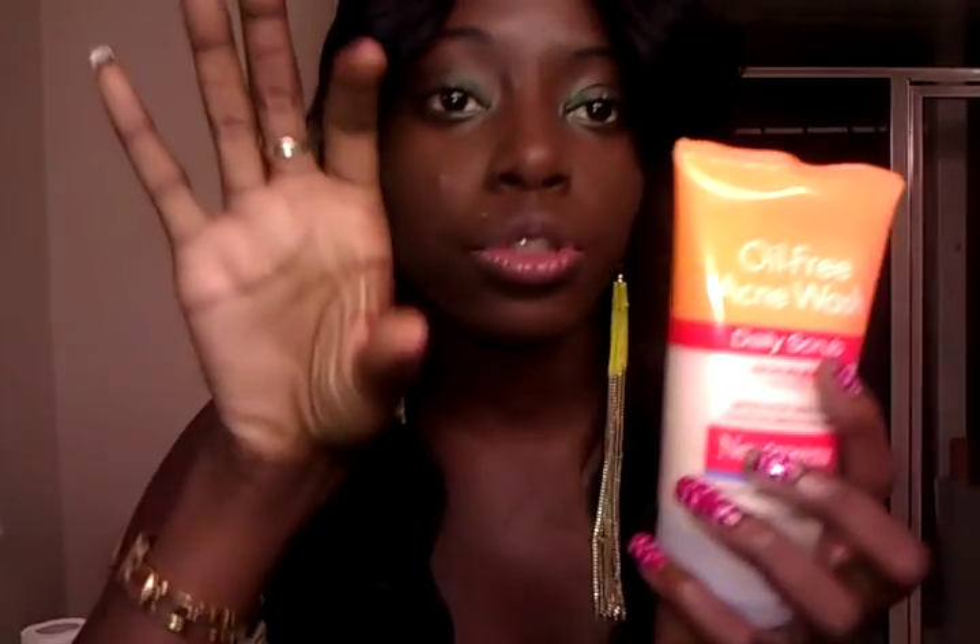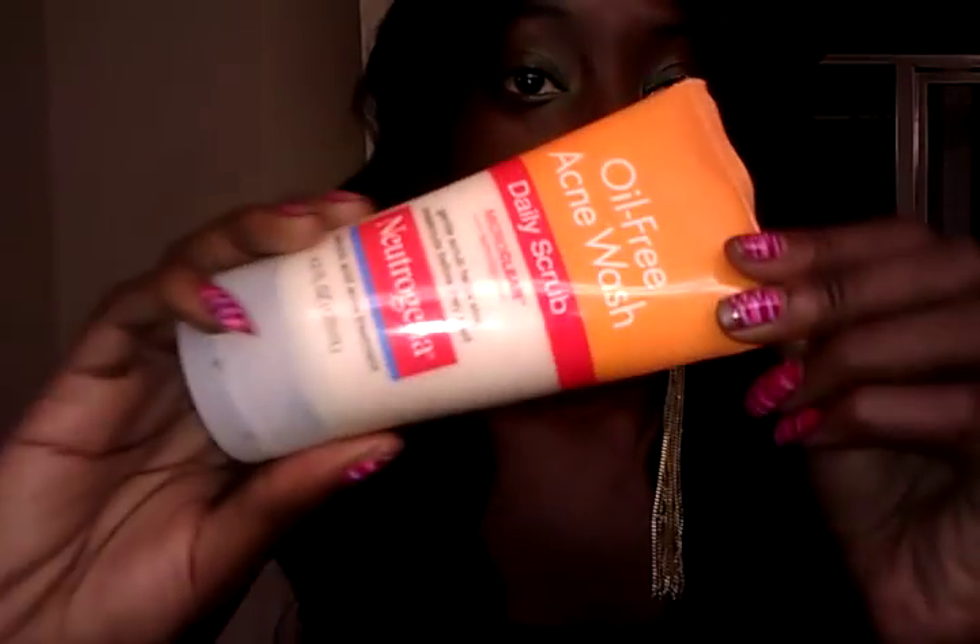Oh, I also bought some stuff for my face. I bought the Neutrogena Oil-Free Acne Wash. This is for my face — as you can see, I'm breaking out a little. It came with a little scrub. I'm going to use this and I'll give you a review on it if you'd like.